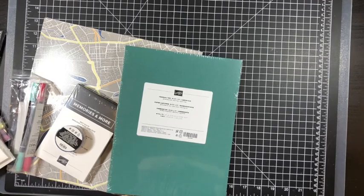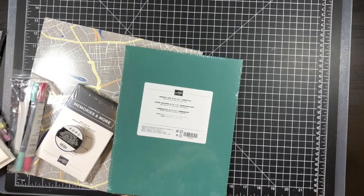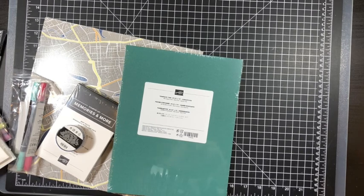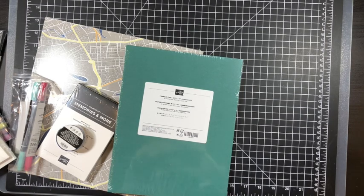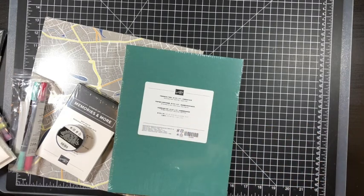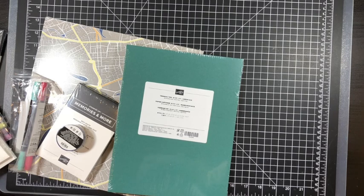Hello everyone, it's Melissa and I thought I would start by doing something new for this new Stampin' Up! catalog year. I have been a demo for almost 13 years now and I've never really done haul shares, so I thought for the new 2019-2020 Stampin' Up! catalog year that I would do some haul shares.